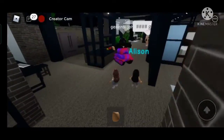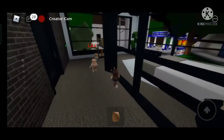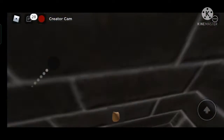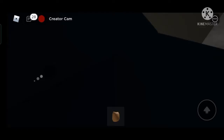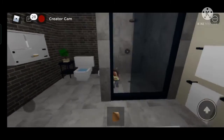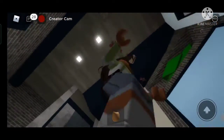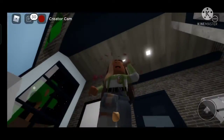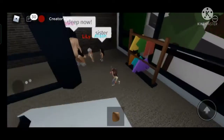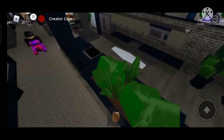Then you have the kitchen area, the computer area, and then the master bedroom. Then you have the bathroom, which is so cool - look at the shower right here! I'll have a lot of fun making stories here. I'm just trying to find out a secret but I can't, and this place looks so pretty.